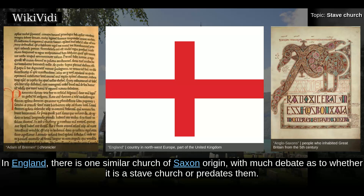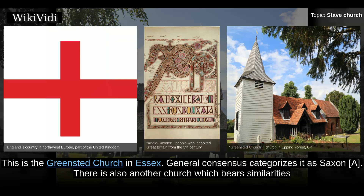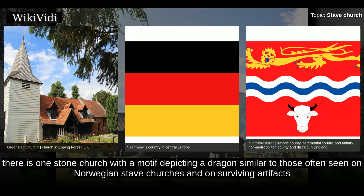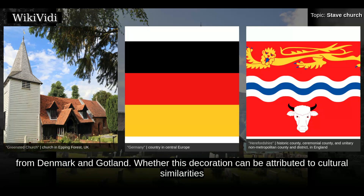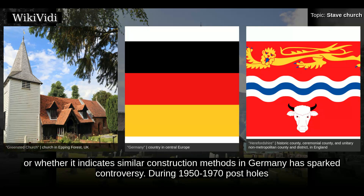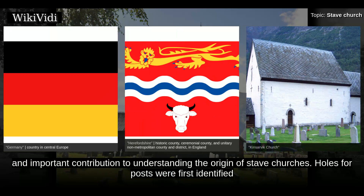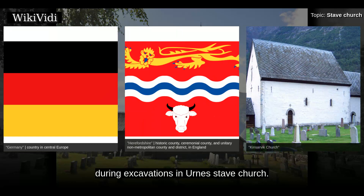In England, there is one similar church of Saxon origin, with much debate as to whether it is a stave church or predates them — this is Greensted church in Essex, generally categorized as Saxon. There is also another church which bears similarities to stave churches: the medieval stone church of St. Mary and St. David in Kilpeck, Herefordshire, which features a number of dragon heads. In Germany, there is one stone church with a motif depicting a dragon similar to those often seen on Norwegian stave churches and on surviving artifacts from Denmark and Gotland; whether this decoration indicates cultural similarities or similar construction methods has sparked controversy. During 1950–1970, post holes from older buildings were discovered under Lom stave church as well as under masonry churches such as Kinsarvik church, an important contribution to understanding the origin of stave churches. Holes for posts were first identified during excavations at Urnes stave church.